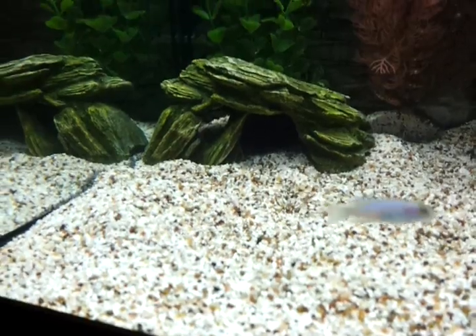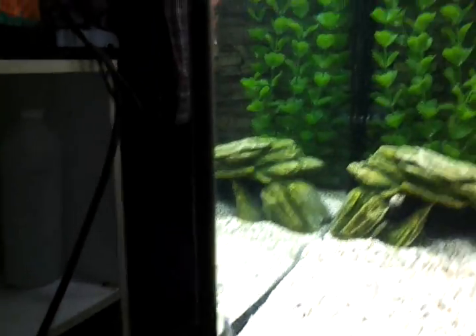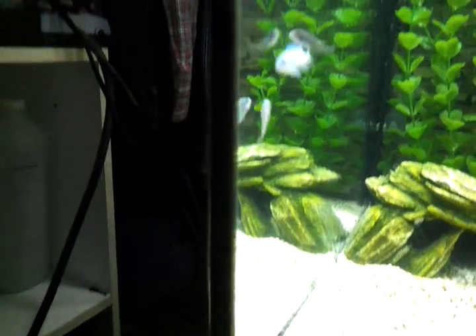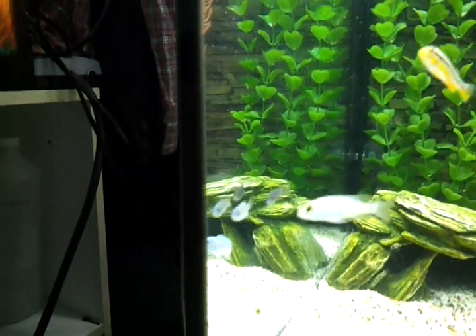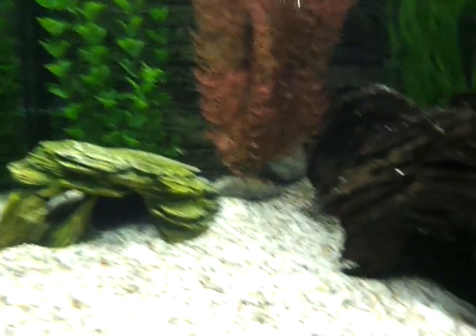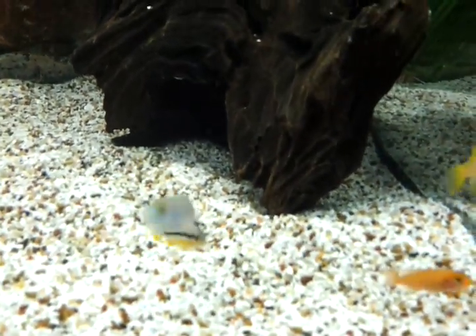So my electric blue fry - I believe these are two of my cobalts, I think the third one's right there. Yes, there should be three of my cobalts right there, and they're always trying to swim in the picture which is funny. These guys are not camera shy whatsoever.